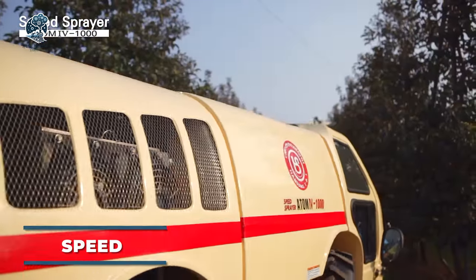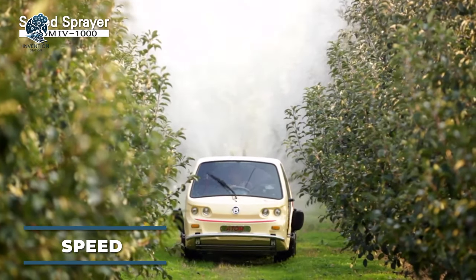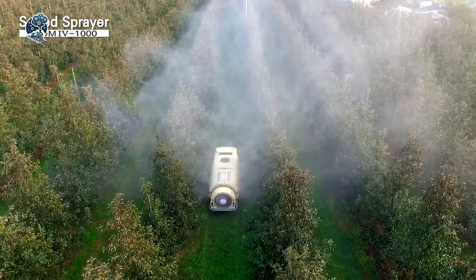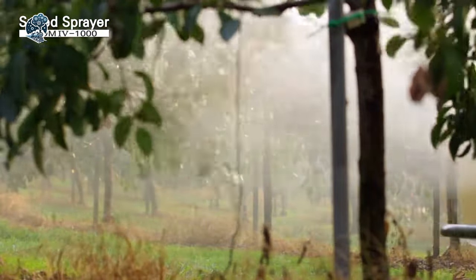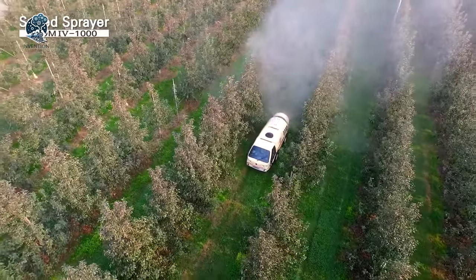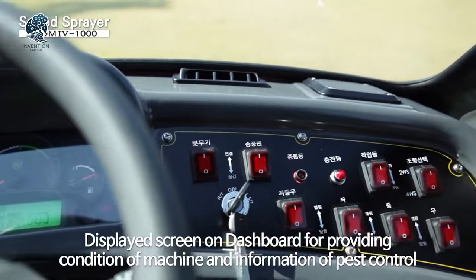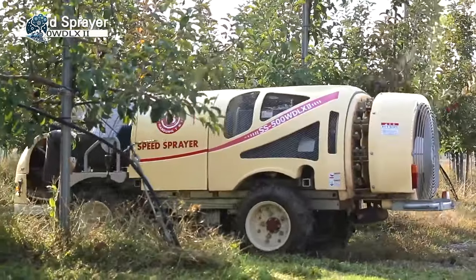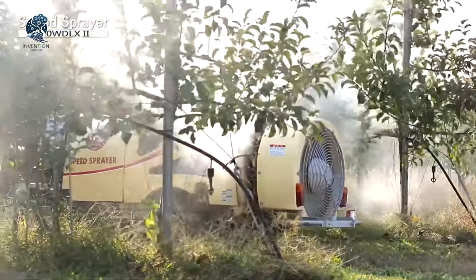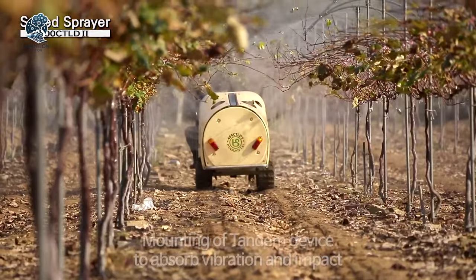Have you heard about the amazing Speed Sprayer Garden Sprayer? It's the ultimate solution for pest control. With the most spacious cab in its class, this self-contained marvel ensures comfort during your spraying sessions. The straightforward control panel design adds simplicity to the machine's operation, making your gardening tasks a breeze. Your garden will thrive under the care of the Speed Sprayer, guaranteeing not just maintenance but also a bountiful harvest.